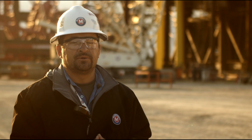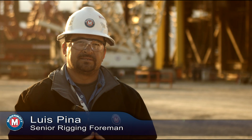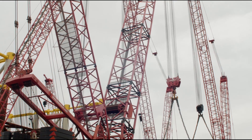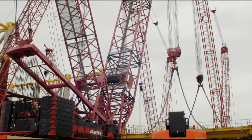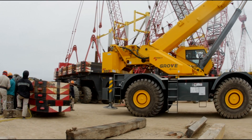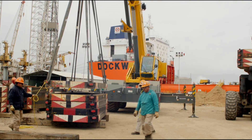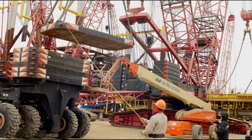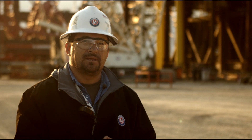What we do to prepare the cranes is we have to have the drawings and verify the reactions on each crane. That way we can set up the cranes according to the weights. That means I have to add or cut boom on the cranes, and also add or take counterweights off the cranes. This takes around two days in order to get all the cranes ready for the lift.